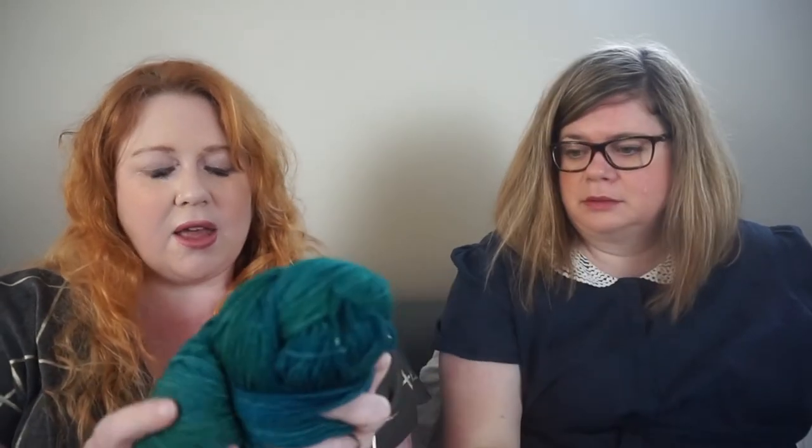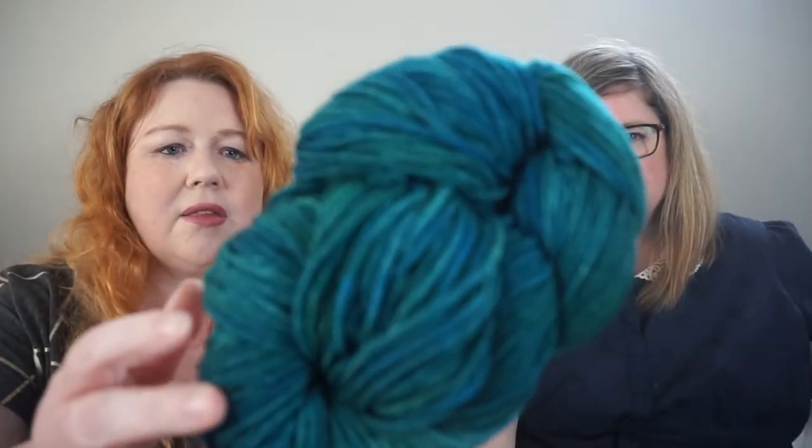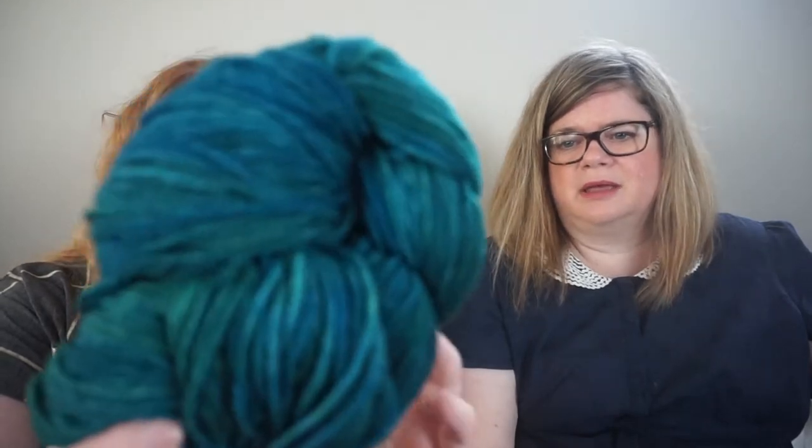It's a pure super merino and it's superwash. The colorway is called Solace. Show the other side as well — it's actually different on that side. It's kettle dyed, so you start with the lightest color, chuck it in the pot, chuck colors in on top of each other, and the yarn just stains where it lands. I love it and I'm yet to find a project for it — maybe cables, or a little cowl.